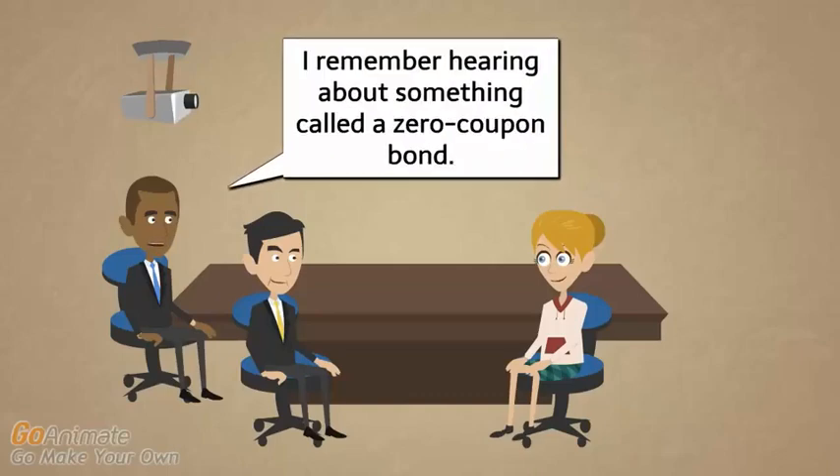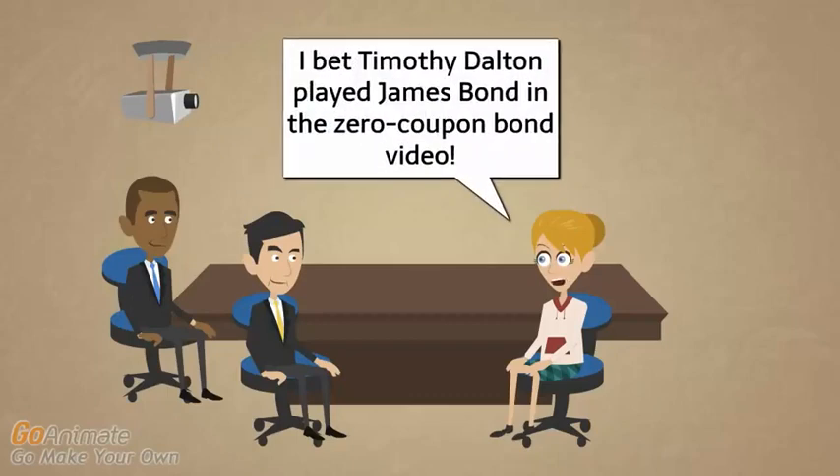A zero coupon bond is an extreme example of a discount bond. You borrow, say, $9,000 and pay back $10,000 at maturity without making any coupon payments in between. On the amortization schedule there are no cash payments during the bond's life — the interest expense equals the increase in bonds payable each period, gradually growing from $9,000 up to $10,000, which is the cash payment made at maturity. It works the same way, just with no interim cash payments.